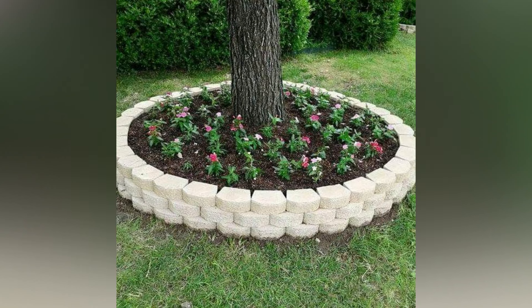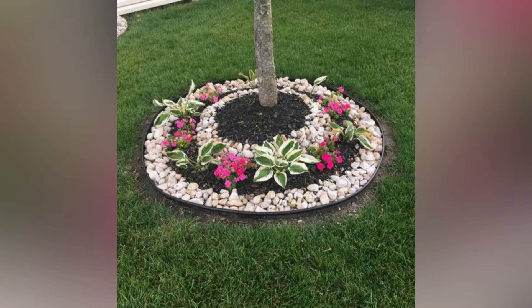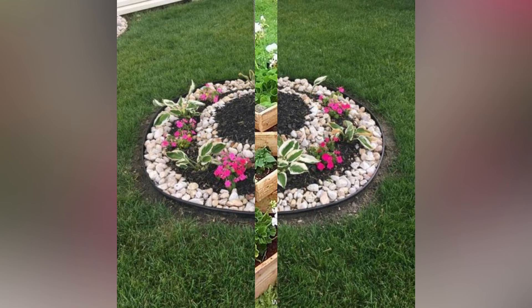Incorporate soft lighting for evening relaxation and allow yourself to escape into your own little paradise.